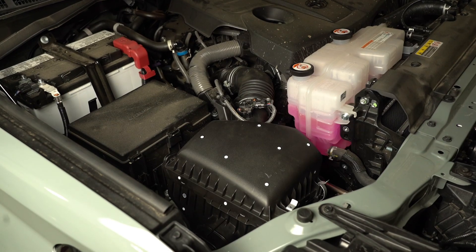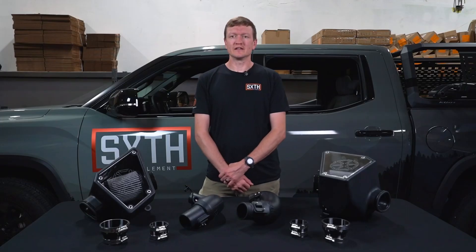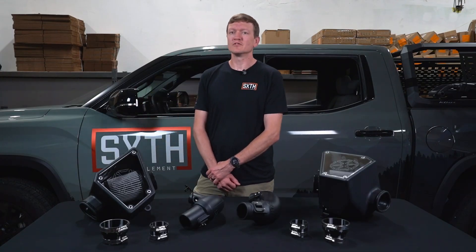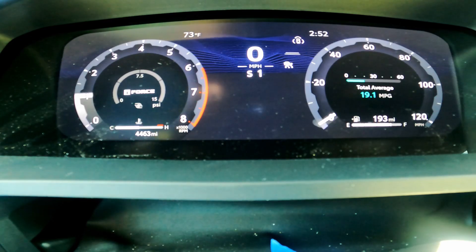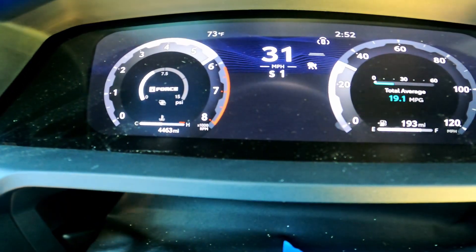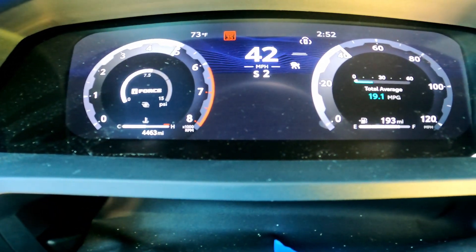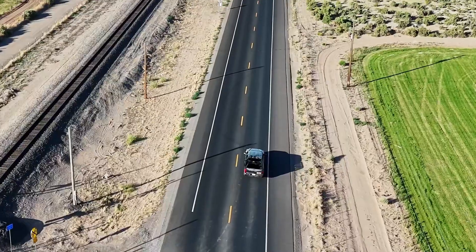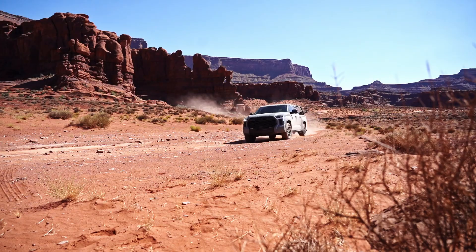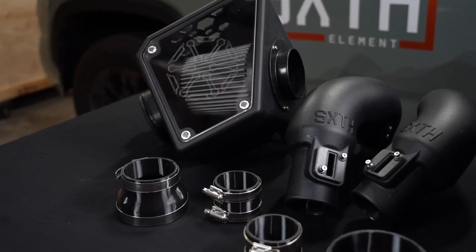Toyota's stock intake is built to meet a lot of regulations and it does an unbelievable job, but that means airflow is a bit limited. Our CPLT intake opens things up — you'll get smoother airflow, better throttle response, and an engine that finally breathes like it should. Whether you're towing, commuting, or just looking for some added punch, this is one mod you'll notice right away.